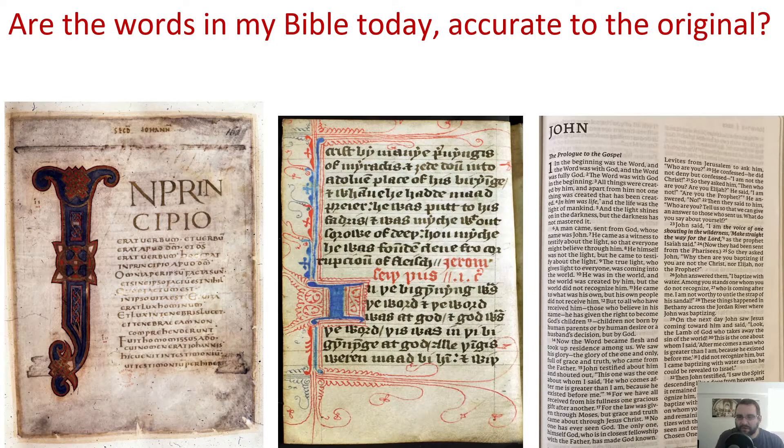Hey everyone, in this episode we are going to address a very important question — probably the most commonly asked question among skeptics and people who just aren't sure, or who are new to this area of study. Are the words in my Bible today accurate to the original? Is the Bible I have in my hand the same as what they had back then? Or have we just undergone the longest game of telephone and the words we have are just so different it's not even the same? These are some very serious questions and I want to put a little light on some of them.